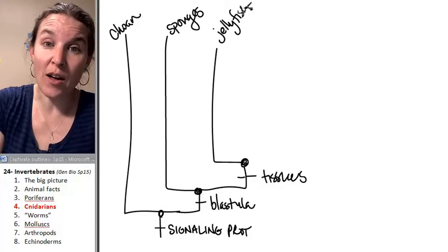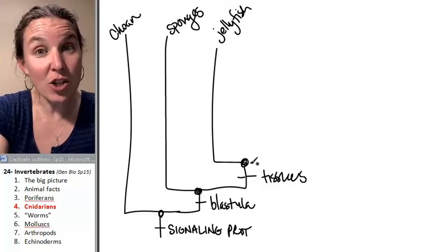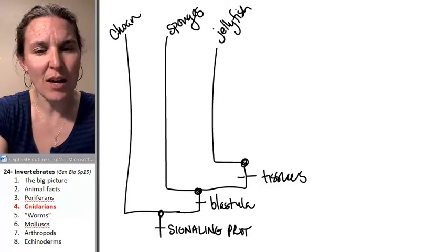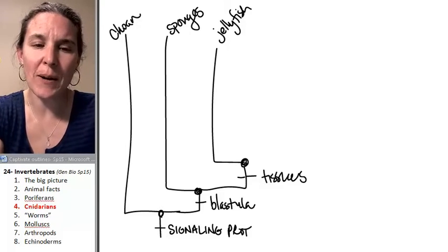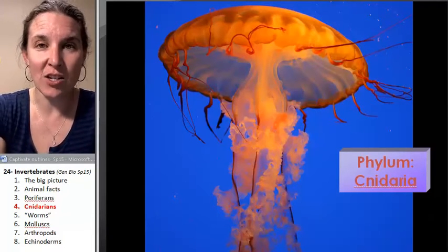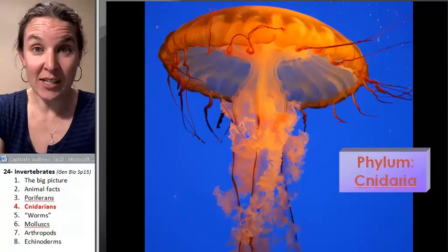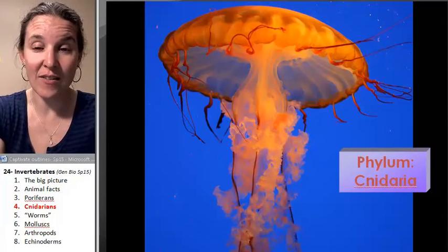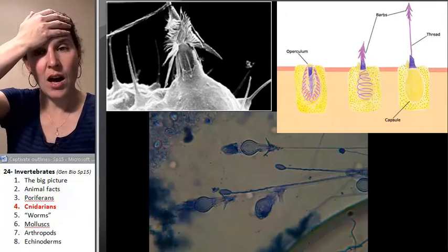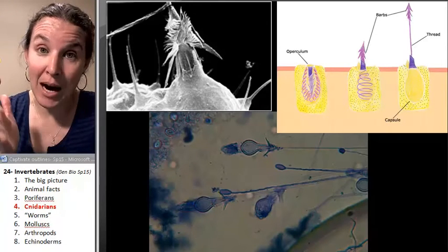There are other critters like sea anemones that are in this mix, but jellyfish are the first group that have tissues that are working together. They're in the phylum Cnidaria, and that's because all cnidarians have, in addition to having tissues, a fantastic cellular organelle that is literally mind-blowing.